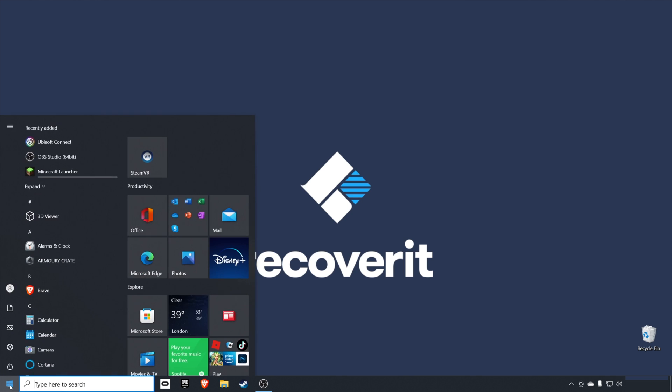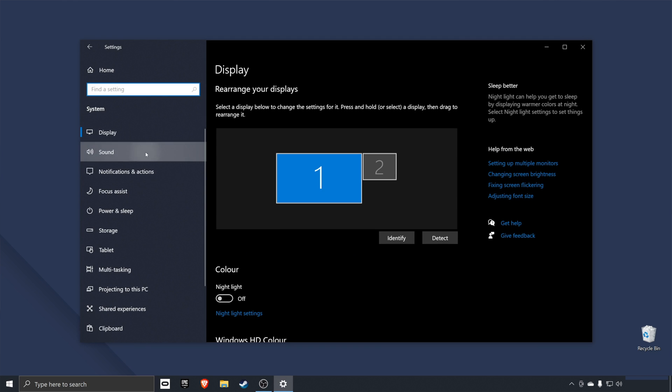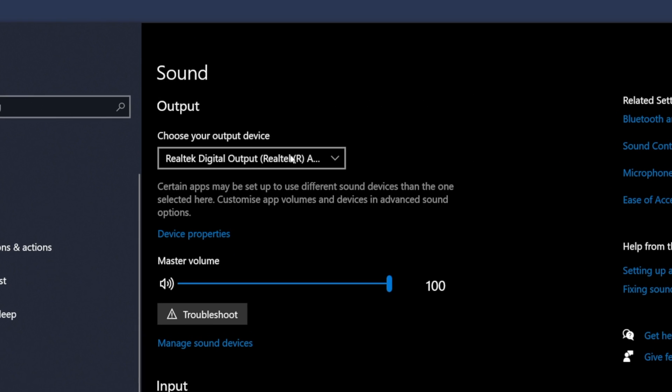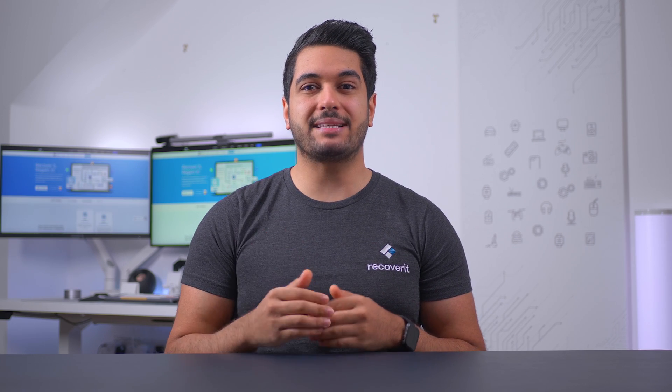If the audio isn't working in Windows 10, go to Start, then Settings, and then click Sound. In the drop-down menu, choose the default output device. Make sure that the default device is connected and working properly on your computer. If the Windows 10 sound not working issue still persists, go ahead and run the audio troubleshooter to fix the problem.